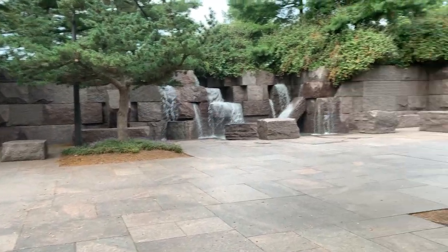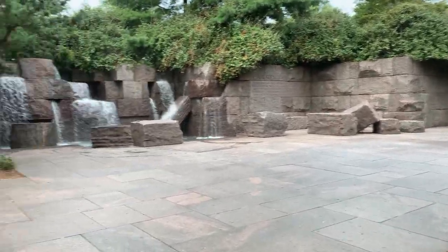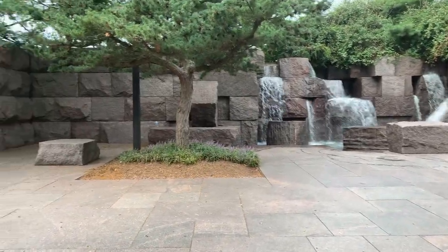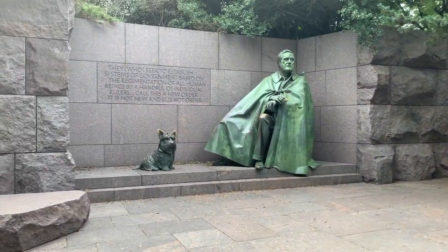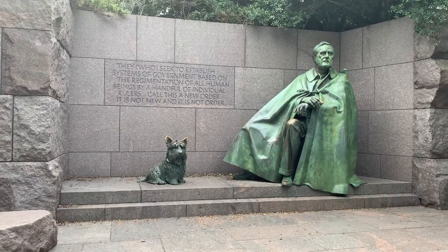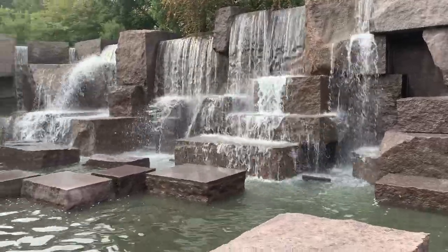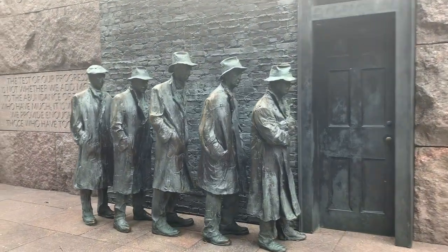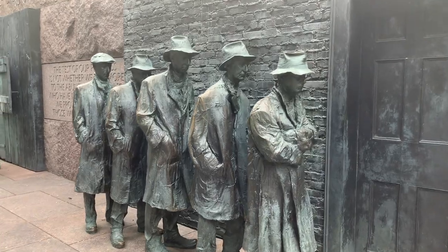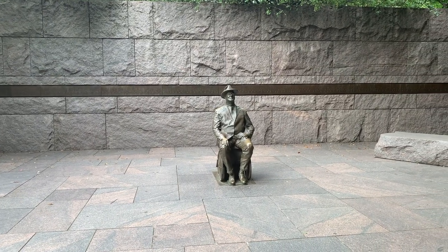The Franklin Delano Roosevelt Memorial is a really interesting and different one. Instead of one large statue, it is a series of statues, fountains, and plaques that walk you through the timeline of FDR's presidency, World War II, and the major milestones of his time. It's very interesting, and there's even a statue of First Lady Eleanor Roosevelt.